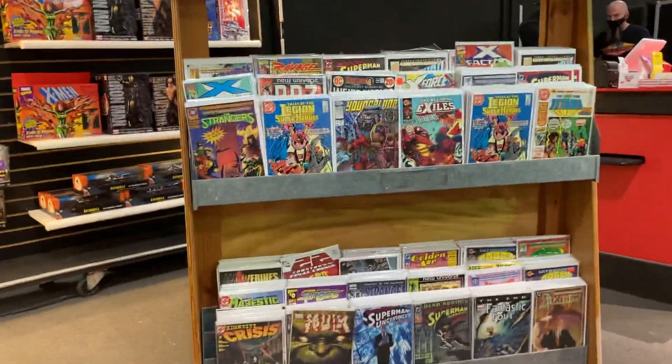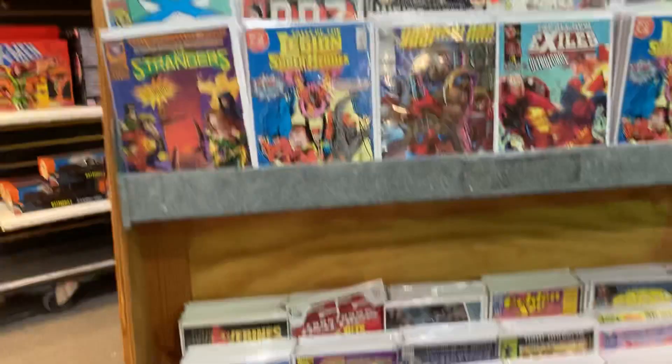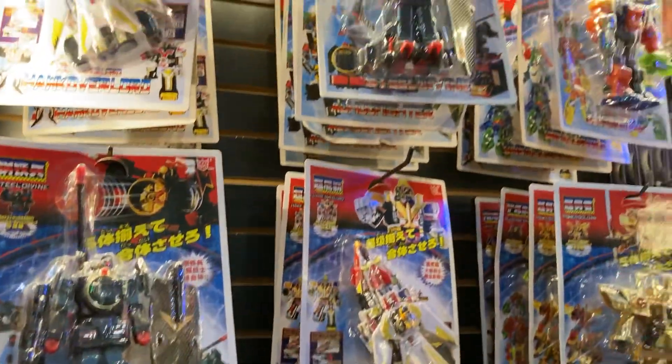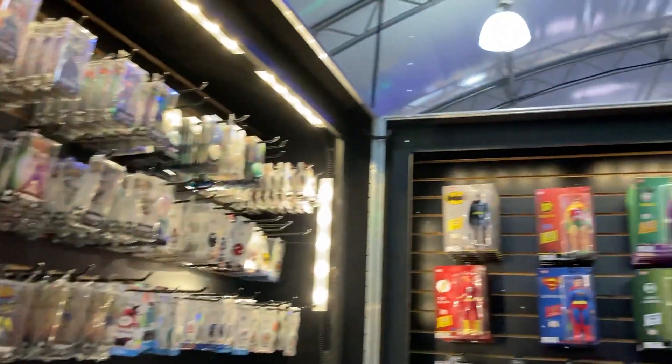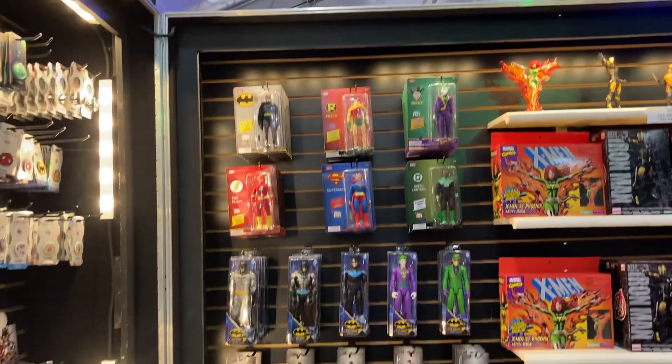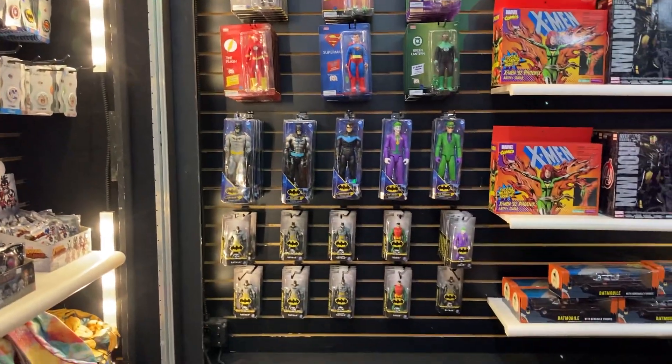And here are a bunch of items — we got hats, figurines. We got Batman, Robin, the Joker, Superman, Green Lantern. I don't know how much they are — how much are they?